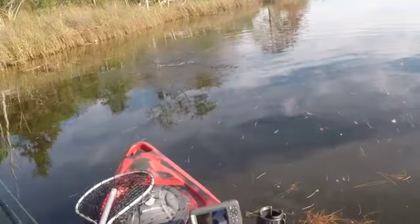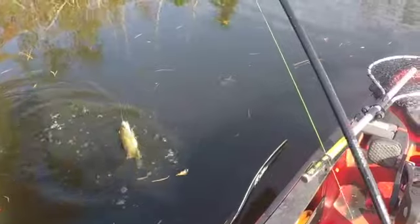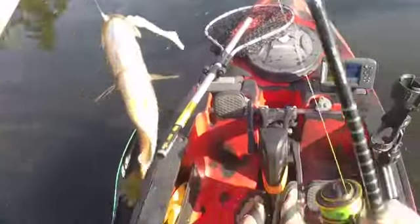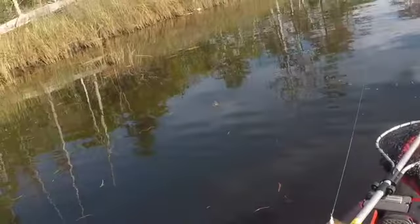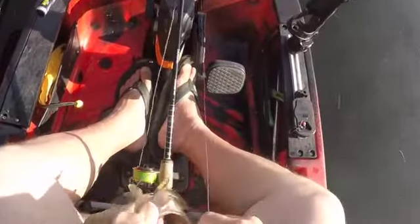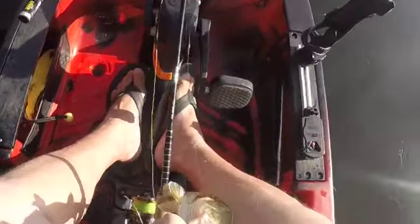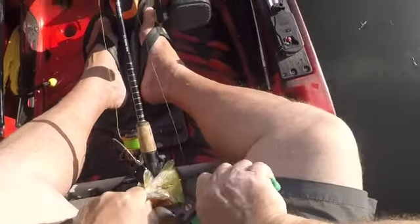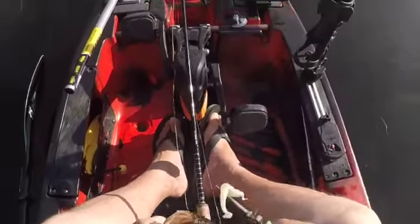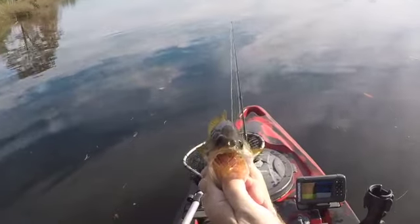We got a little bass. All right. Guys, I ain't caught a bass in a long time. He choked it too. He wanted that Z-Man badly. He's not a monster by any stretch of the imagination, but nonetheless, there he is. Go on, buddy.